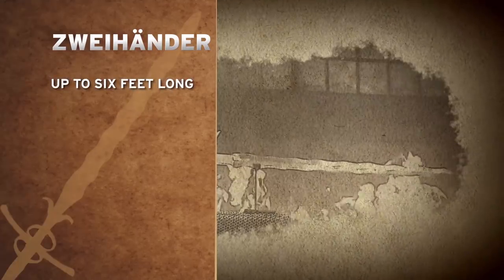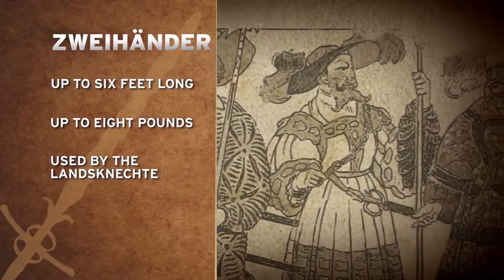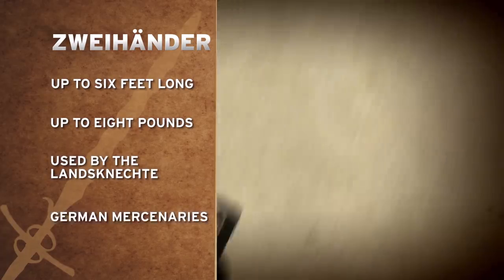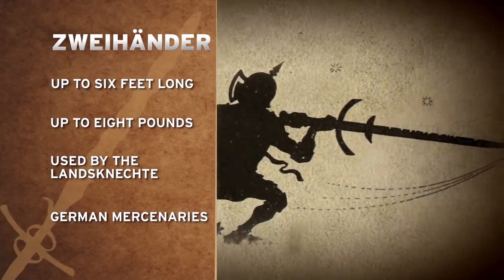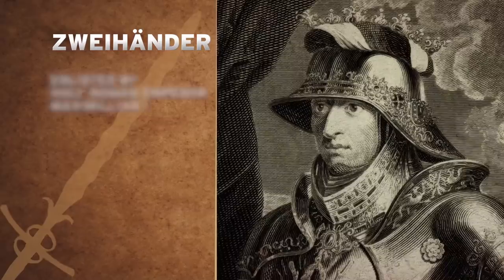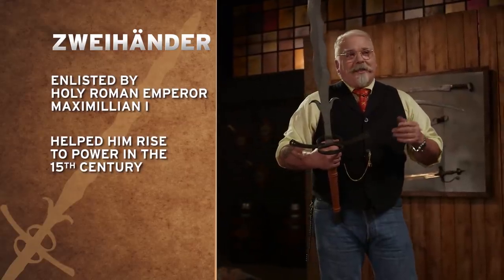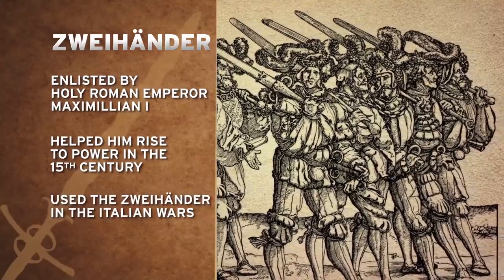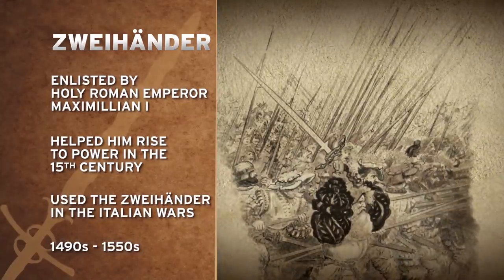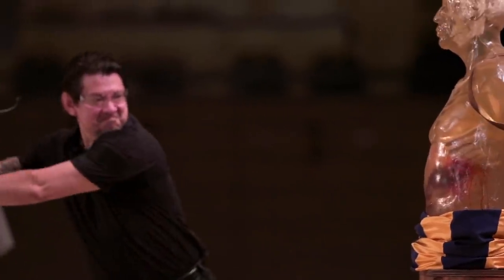Up to six feet long and weighing up to eight pounds, this was the weapon of choice for the elite guards of the Landsknecht mercenaries — German mercenaries who fought throughout Europe and were some of the finest foot soldiers of their time. Notably enlisted by the future Holy Roman Emperor Maximilian I, they helped him with his rise to power in the late 15th century. The Landsknecht used these swords extensively in the Italian Wars from the 1490s to the 1550s. These weapons were not used by small guys; they were used by large warriors with the power to fight all day long with a weapon this size.